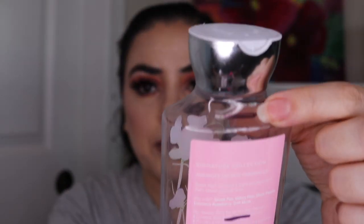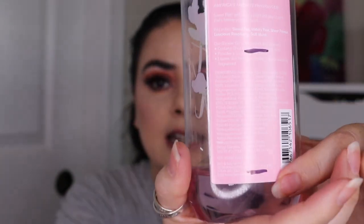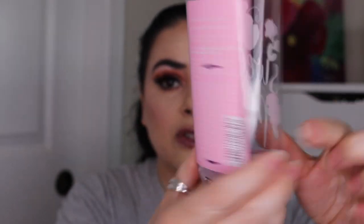The first item is this Bath and Body Works shower gel in the scent Sweet Pea. It was brand new last update and now I am down to here. I used this one an additional 31 times, so I've used it a total of 54 times so far, and based on that usage this will be gone by next month.